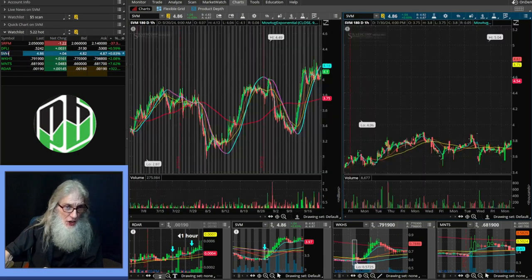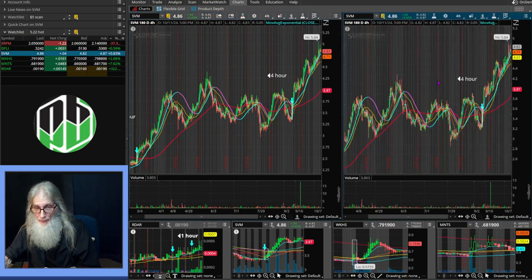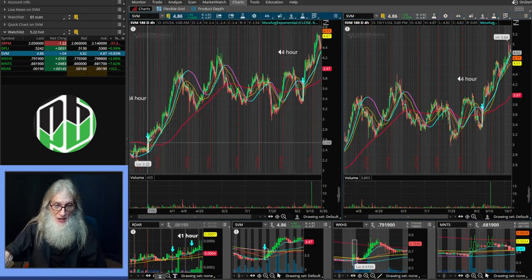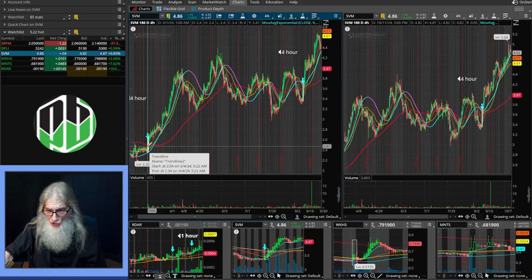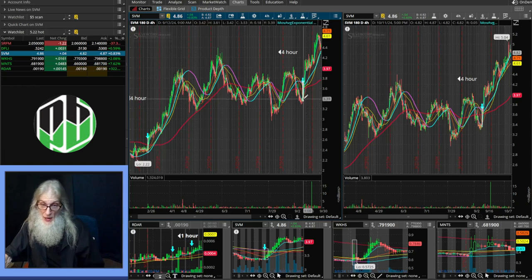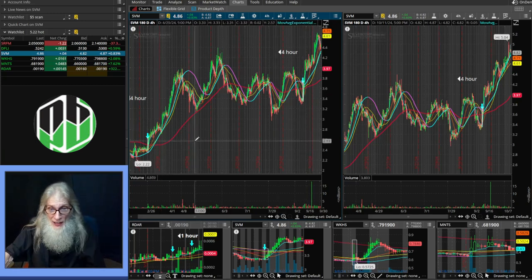Let's take a look at ticker SVM. We've got two signals here. The first was a DIS signal as the 200 went flat — look at that run going from about $2.50 up to $4.00. Then we've got another one: same exact sort of thing with the 200 already climbing, breaking out from $3.37 with this signal and taking off from $3.61 up to $4.61. These are great signals.